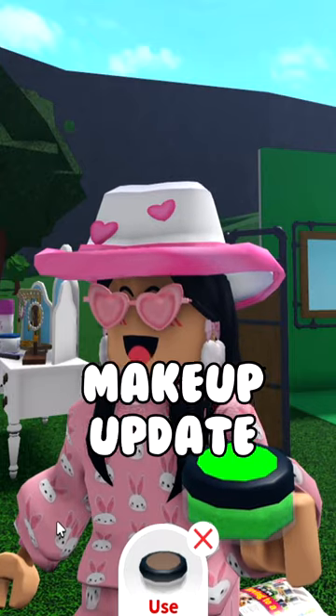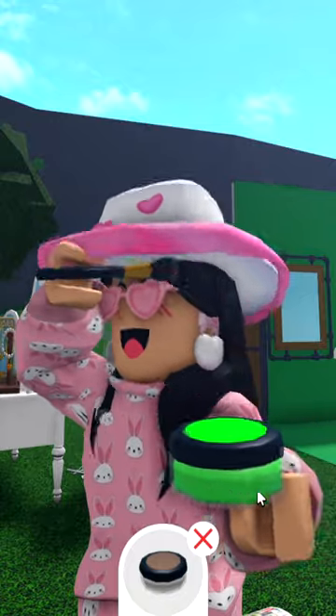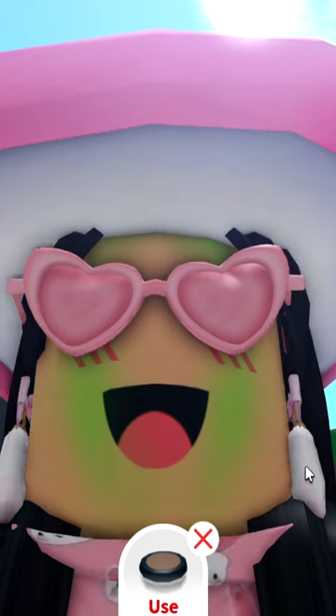Here are some secrets in the new Bloxburg makeup update. If you change the color of the contour or even the highlighter, you actually get that color put on your face. So I've changed the color to green and boom, I have a green face now. I'm Shrek.